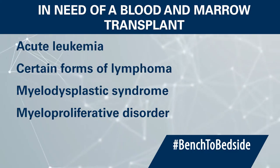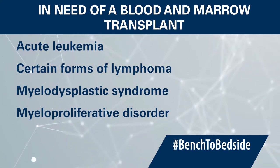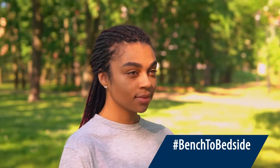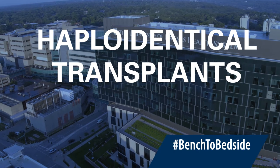If you have acute leukemia, certain forms of lymphoma, a myelodysplastic syndrome, or a myeloproliferative disorder, and you are in need of a blood and marrow transplant, what do you do if you can't find a match in your family or through the Be The Match registry? If you're a person of color, this is unfortunately a very common problem. There are simply not enough people of color enrolled in the Be The Match registry. Fortunately, there are alternatives that can significantly reduce your wait time for a transplant. The University of Kansas Cancer Center has made significant advances in haploidentical transplants. This enables people who thought there was no hope to find matches almost immediately.